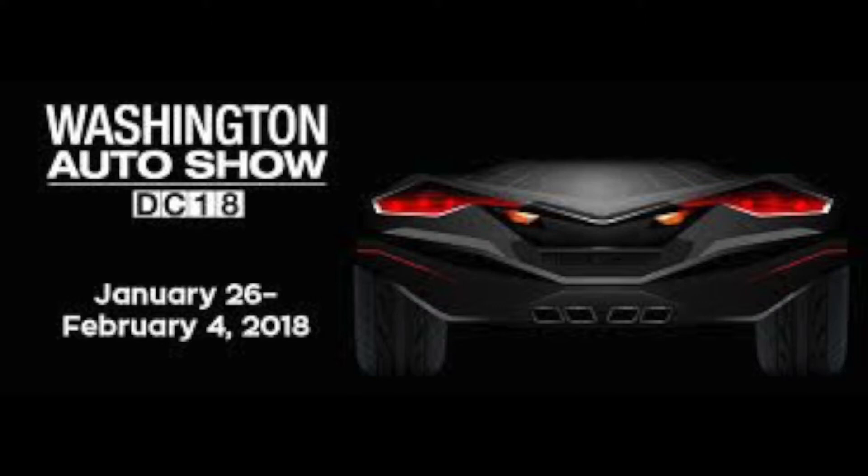This is the 2018 Washington DC Auto Show crammed into eight and a half minutes. Let's go check it out!